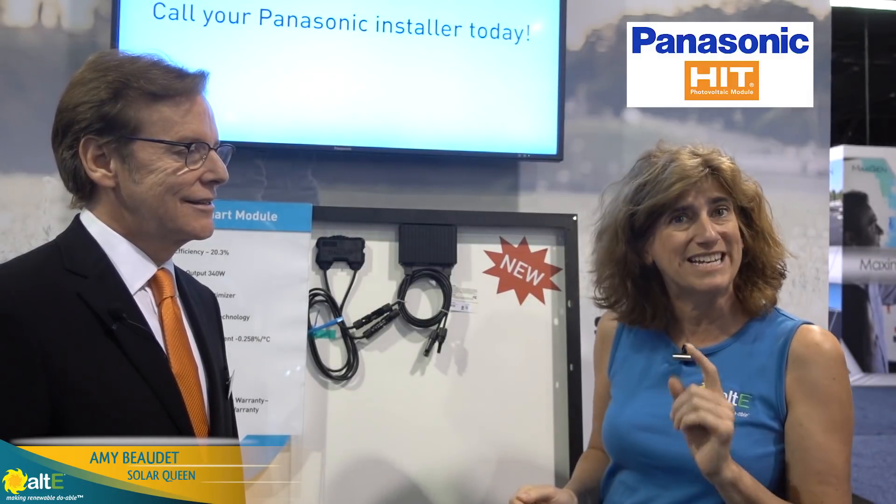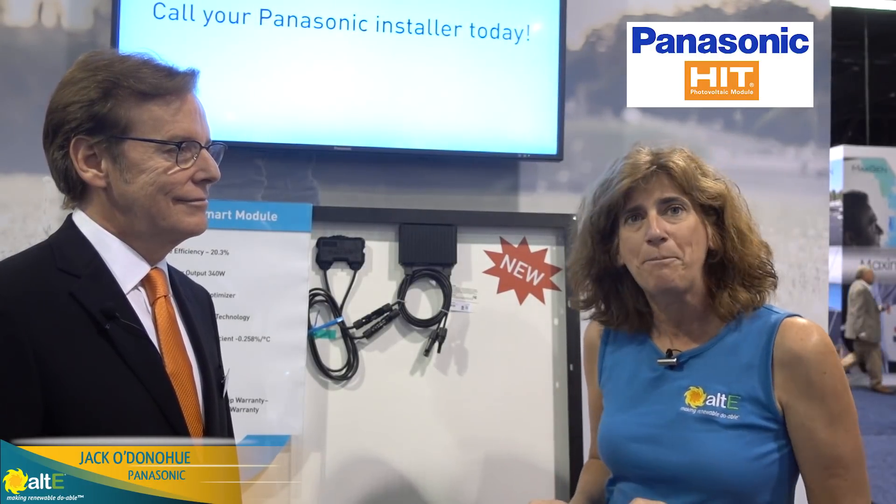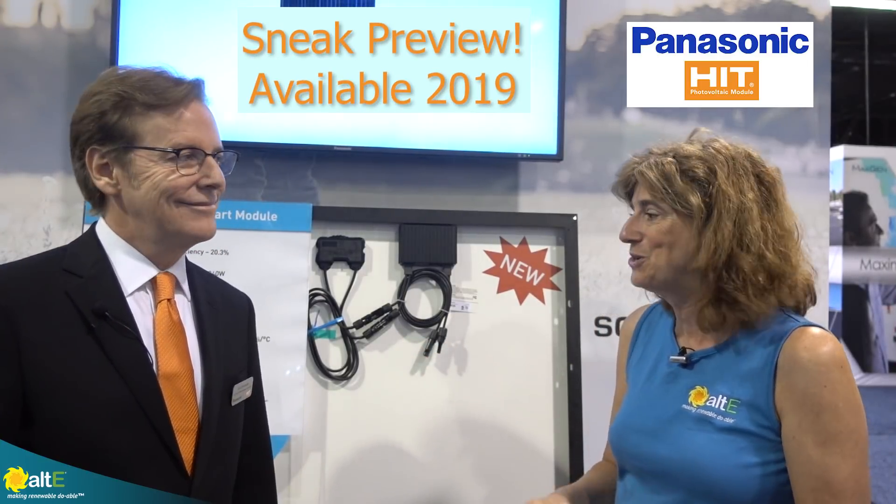Hi, this is Amy from the ALTE Store. I am here at SPI 2018 and I'm with Jack from Panasonic, and he is showing us some of the new products coming out soon. Hello, Jack.